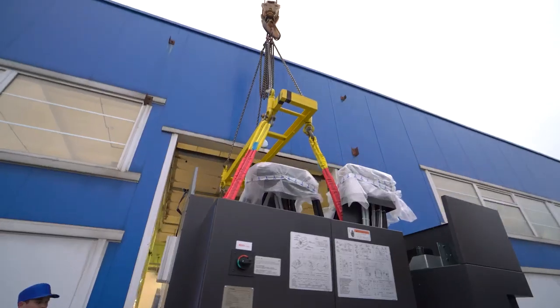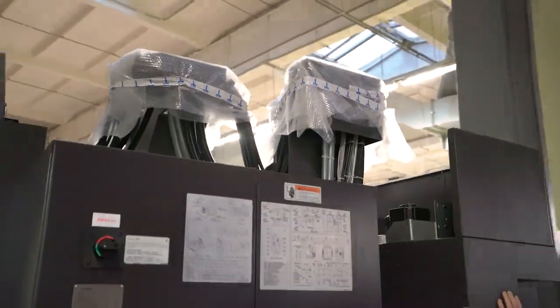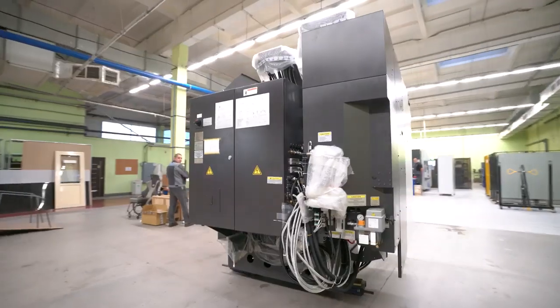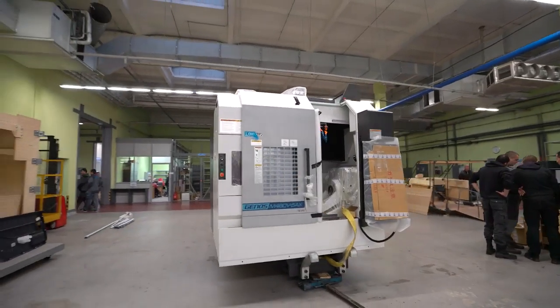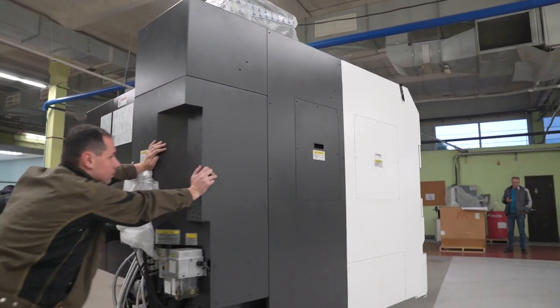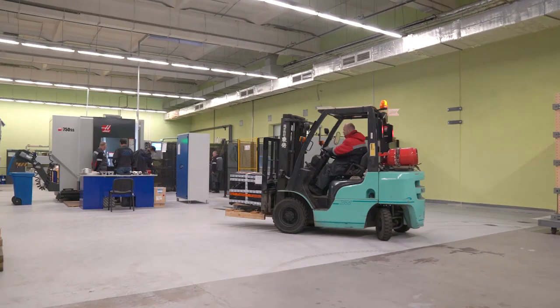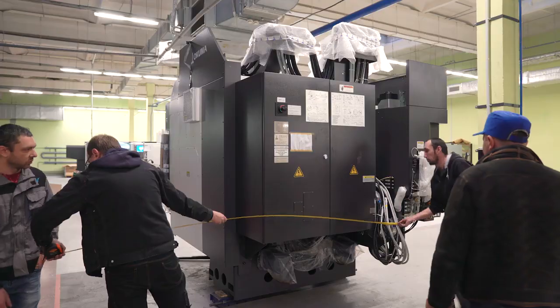As part of the capacity expansion program, a vertical 5-axis machining center of Genus M460V5AX model, manufactured by the Japanese Okuma Corporation, was delivered to the first production workshop of Uniski Stream Technologies Company on the 5th of November.